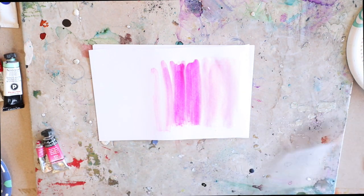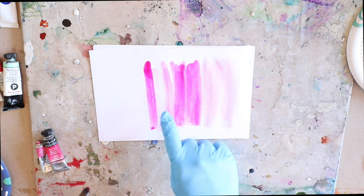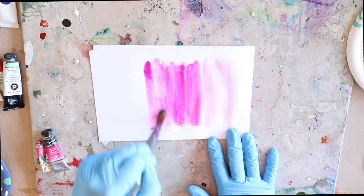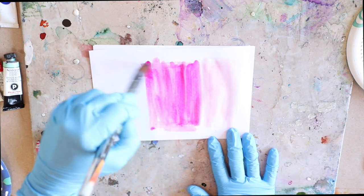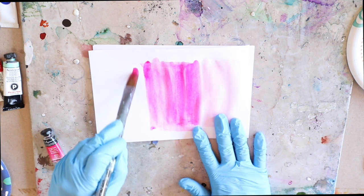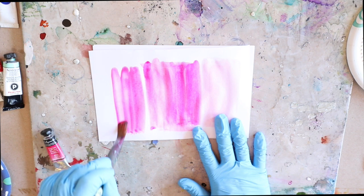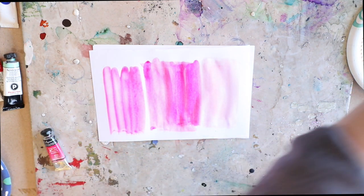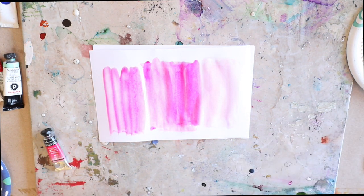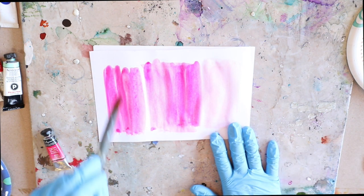Even just a single stroke shows how saturated that color is. You can layer any of these to get them darker. Next is the Winsor & Newton opera rose fine artist watercolor — and you can see even after a single stroke how saturated that color is compared to the Cotman.